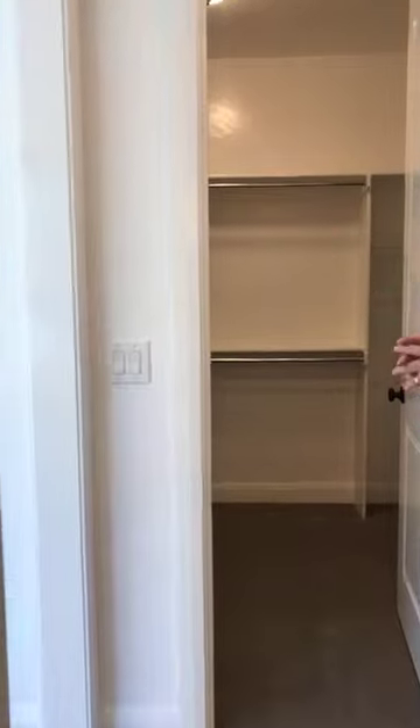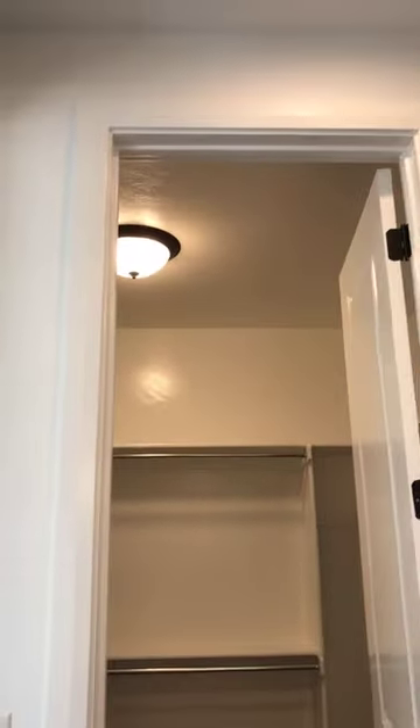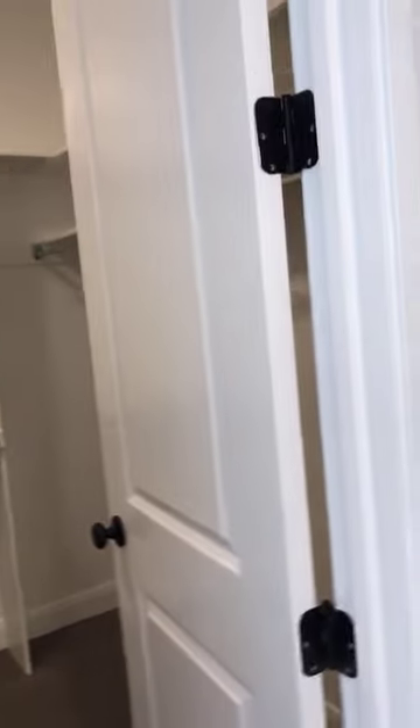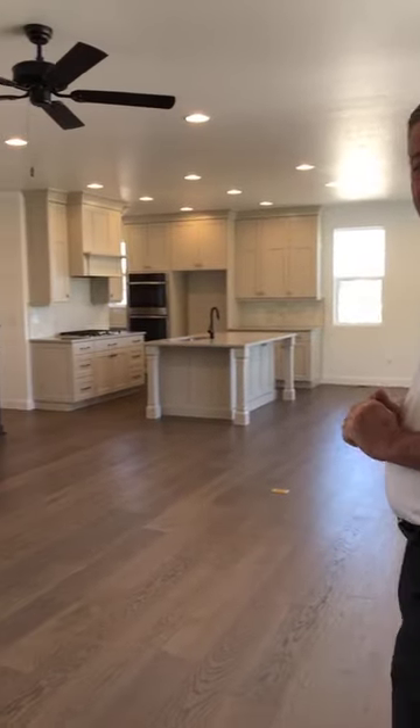Hopefully you've noticed the home features eight-foot interior doors throughout the house. This is the Flagstaff Farmhouse and we are in Stonebrook Farms in southeast Farmington, and we'll be headed down to check out the basement.